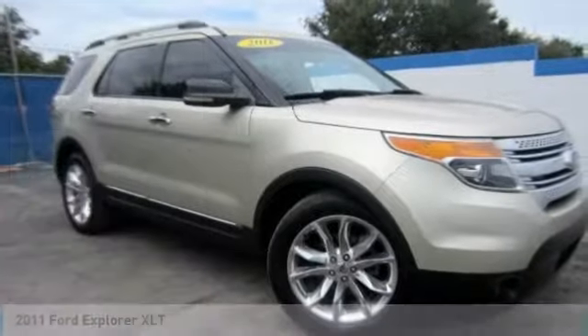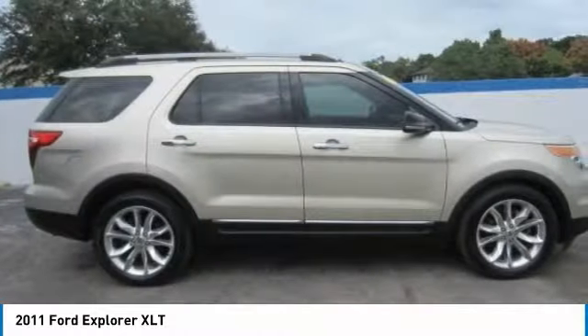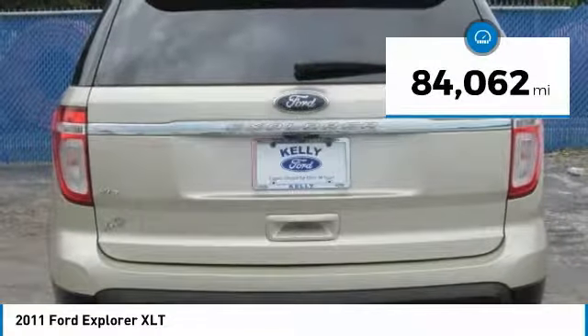Looking for the right vehicle? Check out the 2011 Explorer. You've got a lot of capabilities to call on in a Ford Explorer. Don't underestimate your choices — it's priced below $15,000. This vehicle has less than 85,000 miles.